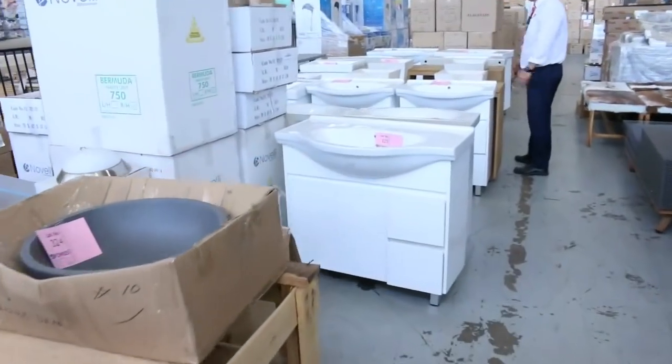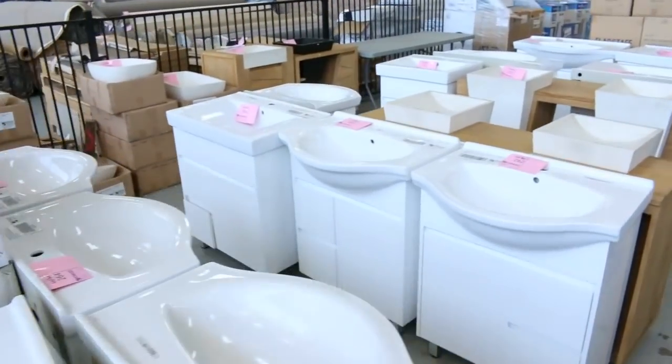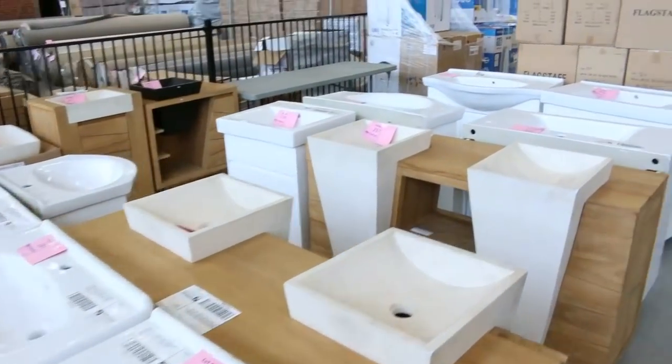Heaps more vanities — if you need a bathroom vanity, there'll be one in your size tomorrow, absolutely guaranteed. Some beautiful gear, really nice-looking stuff.